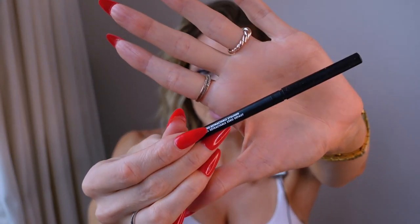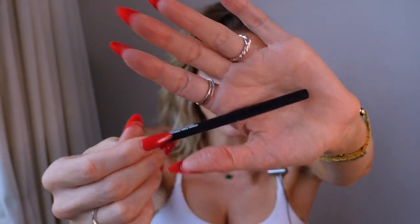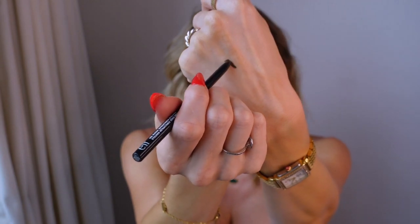Next is the ELF No Budge Retractable Black Eyeliner. It's four dollars and it works outstandingly — it is so black and does not budge. You can put it in your waterline and it does not move. Even my MAC black eyeliner isn't this pigmented in the waterline. This goes in jet black and does not budge. Thoroughly impressive.